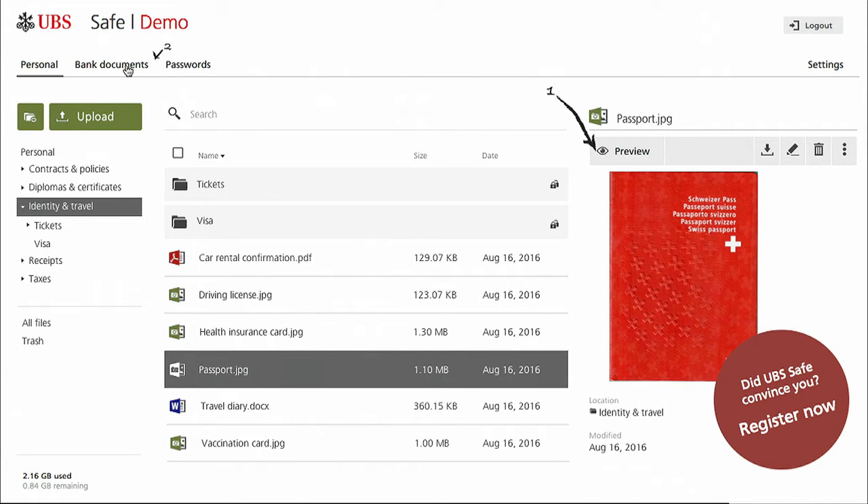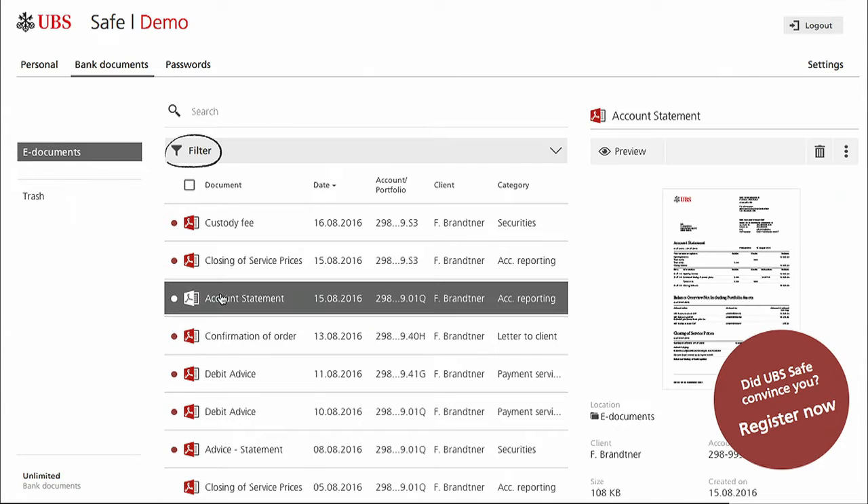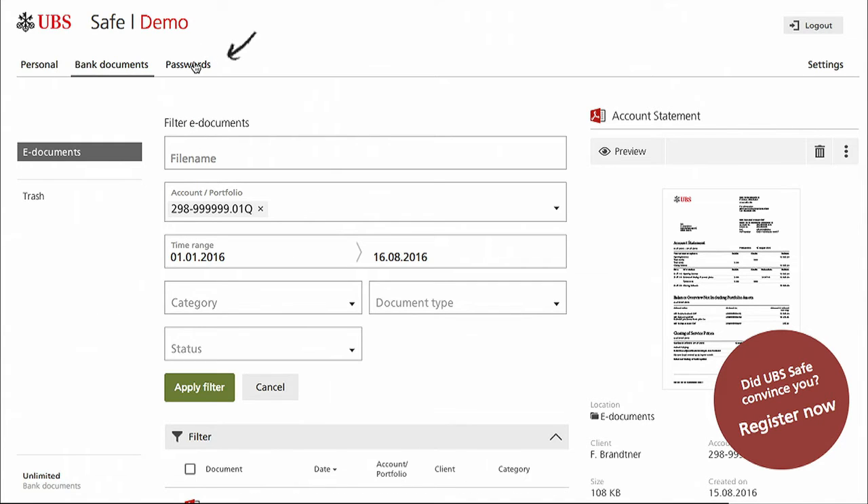But it's not just personal data. As the second main feature, UBS Safe is also our new default inbox for banking-related documents issued by the bank. So account statements, et cetera — all of these things are sent to the Safe automatically and stored there securely for as long as I want.